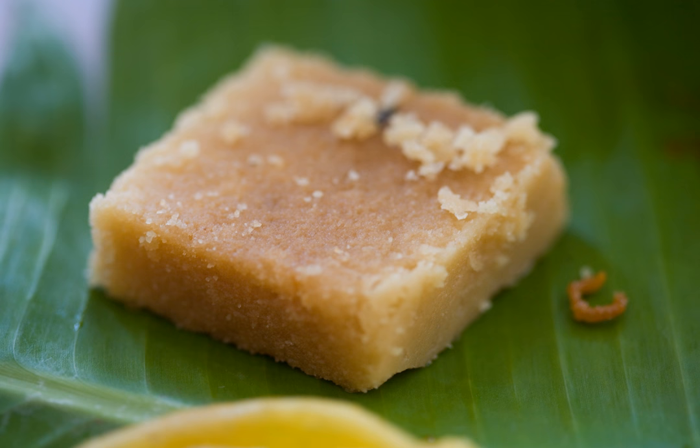Mysore Paak is cut into squares or rectangles. Its texture is hard and porous when made with less ghee, and soft and dense when made with a generous amount of ghee. Moisture from the sugar syrup escapes as steam through the greased gram flour, rendering Mysore Paak porous. Excess ghee, if any, may fill in such pores rendering it dense.